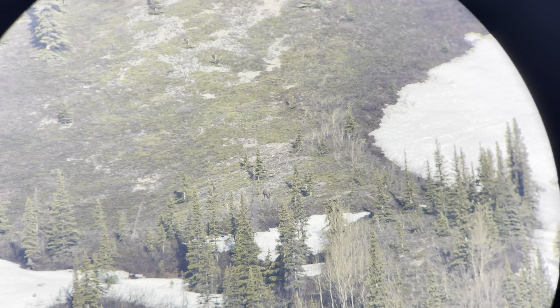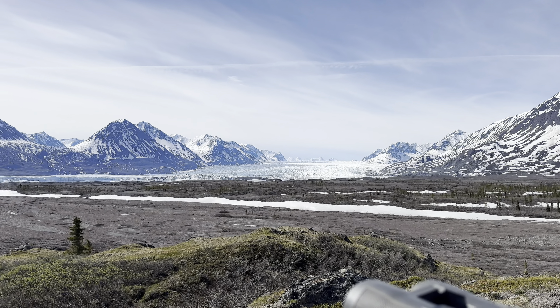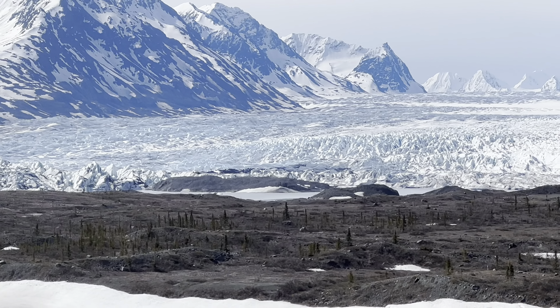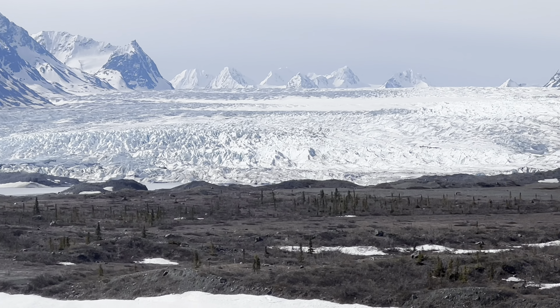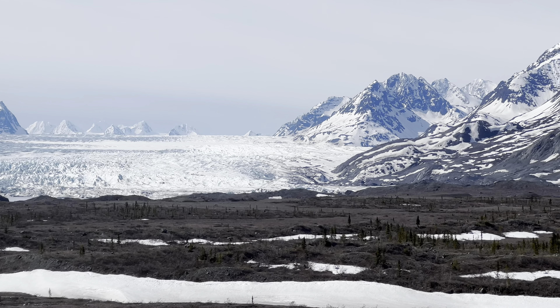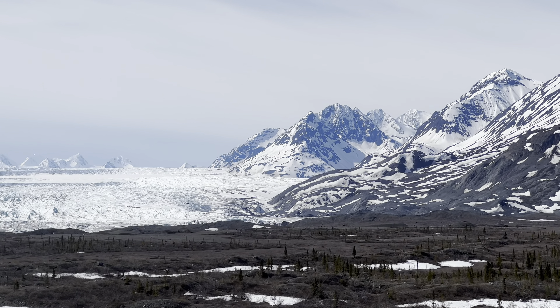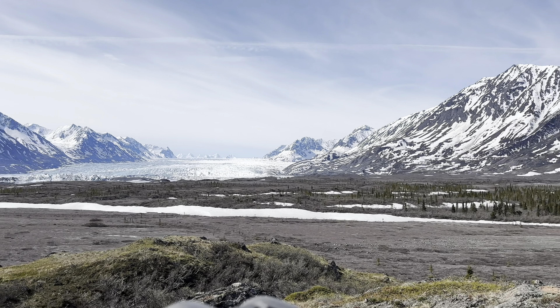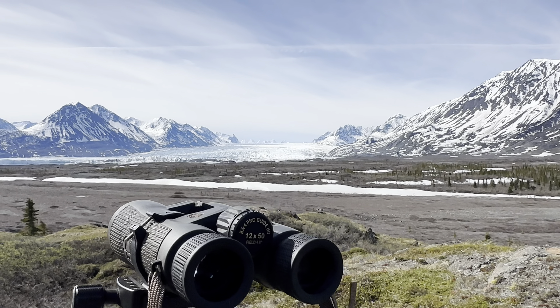No bears yet this morning. We just had a helicopter fly in out of the pass — he's down here at the glacier. Some kind of sightseeing tour or something probably. As remote as you are, it seems like you can't get away from people nowadays. There's always someone around.